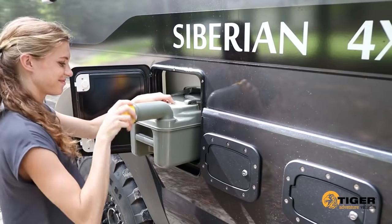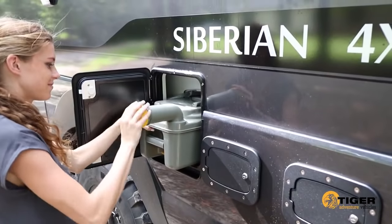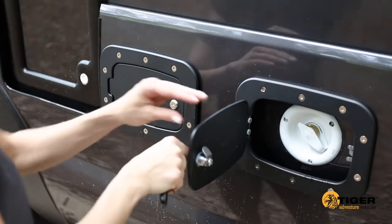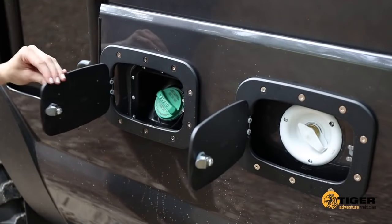Equipped with a cassette toilet, an environmentally friendly composting toilet is available as an option. City water and fuel fills are conveniently located behind lockable metal-access doors.